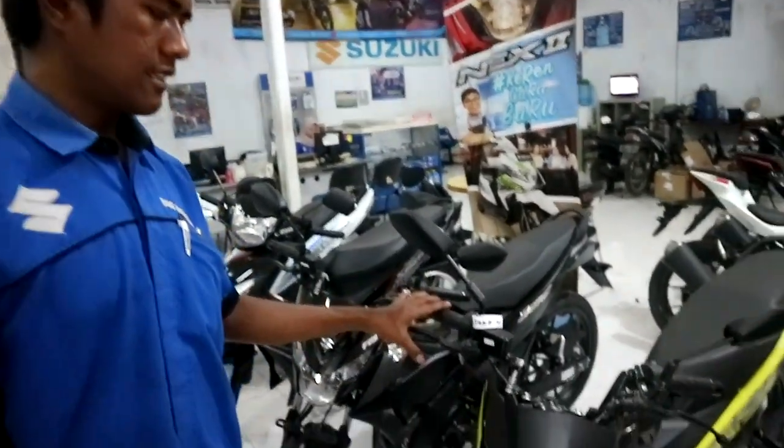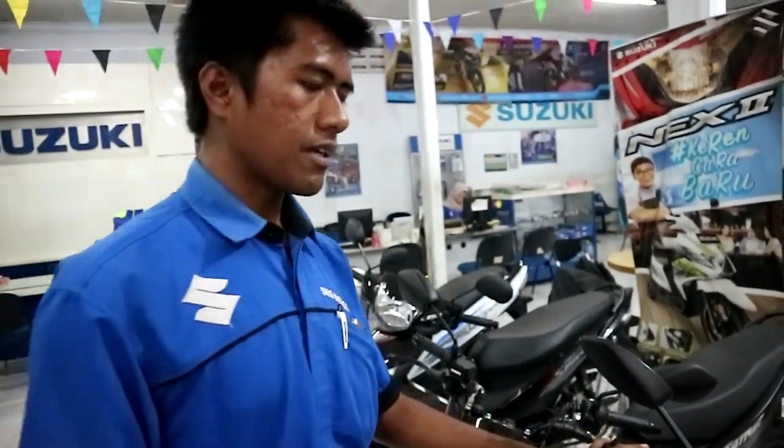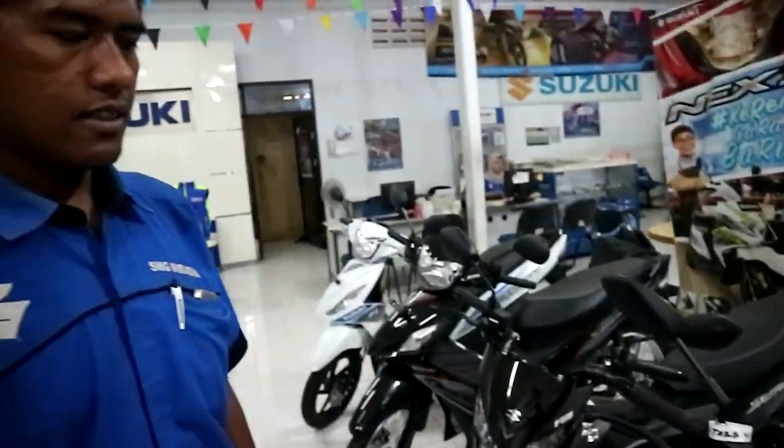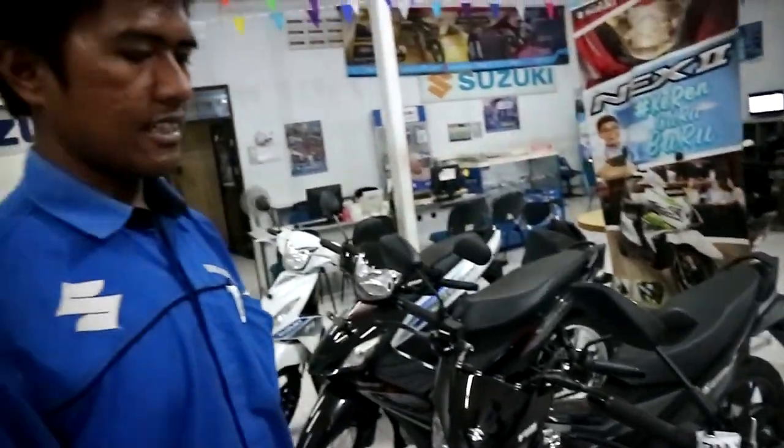Untuk yang tipe Standard itu perbedaannya cuma warna. Sama harga tentunya. Ini ada hadiahnya mungkin? Untuk yang tipe Standard tidak ada. Oh tipe Standard tidak ada hadiahnya.